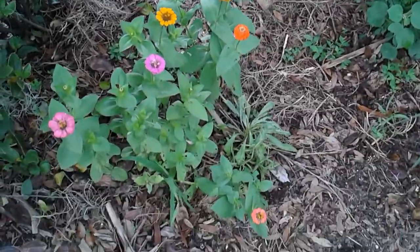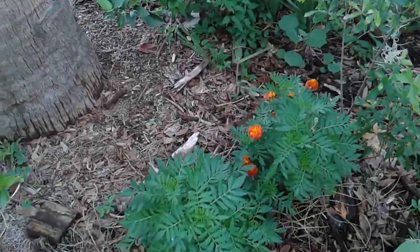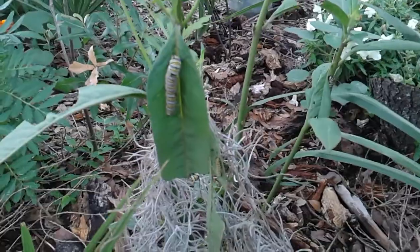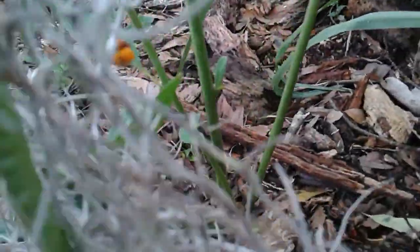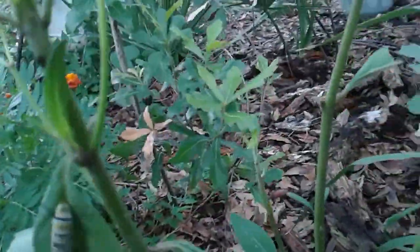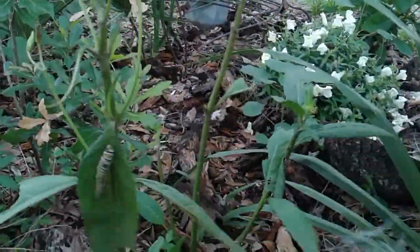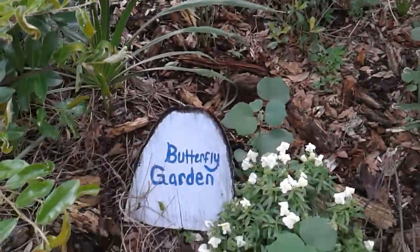Planted some flowers this year from seed that my daughter gave me for Christmas and they're coming up beautifully. I just purchased this milkweed plant and it must have already had eggs on it because I have one, two, three, four, at least five caterpillars just munching away, and this milkweed plant attracts monarch butterflies. It's the only one they can eat because it's kind of poisonous to everything else, and I could not be happier because it is my butterfly garden.